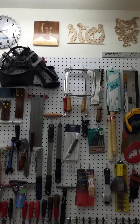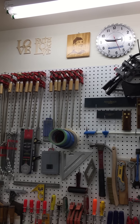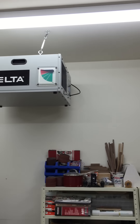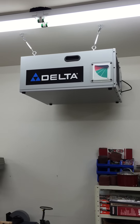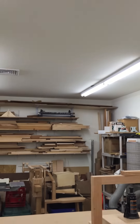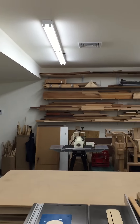I put up some of my marquetry and scroll saw pieces up on the wall at the top as well. Got the air filter hanging from the top. Alright, that's it — over and out.